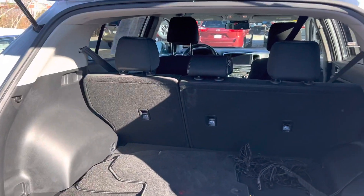Just look at the trunk — tons of storage space in the back.